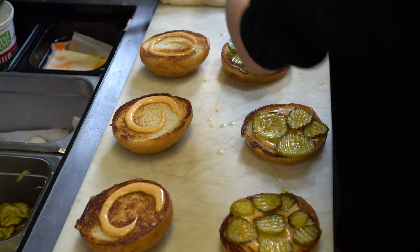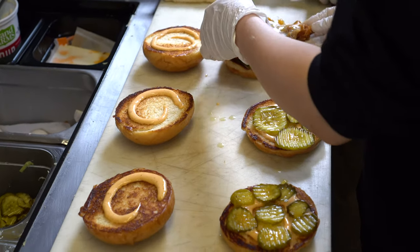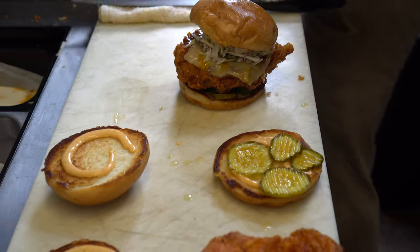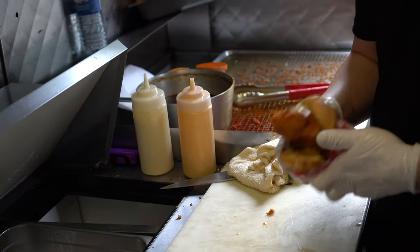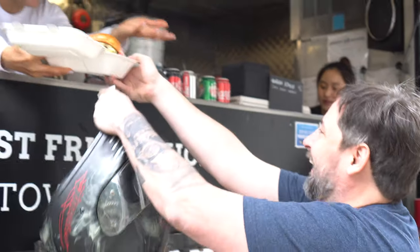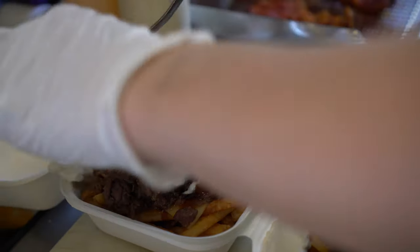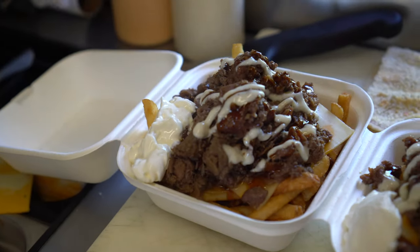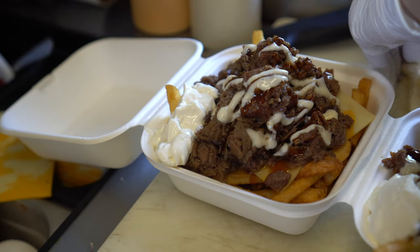Finally, buns are taken off and their special house mayonnaise is added, then a quick assembly of bun, sauce, pickles, chicken, slaw, and lettuce. Before it's carefully wrapped and put into its own container — the best part — every order comes with a free smile.